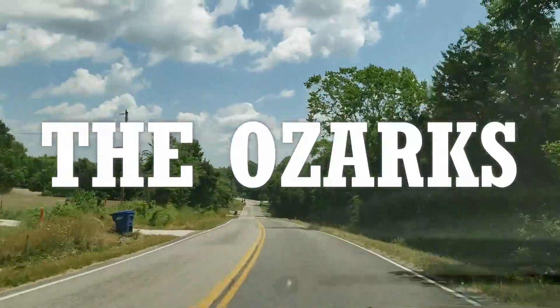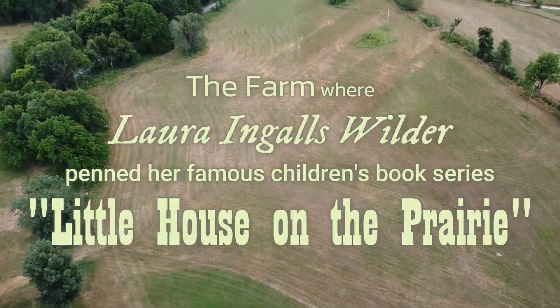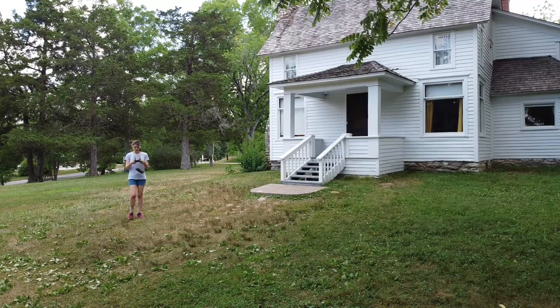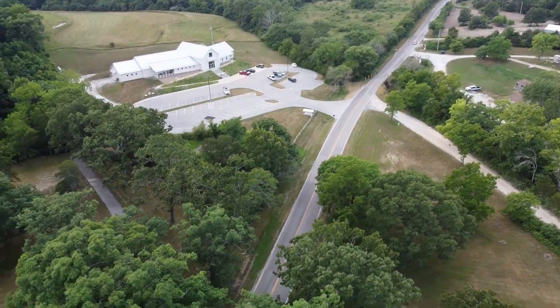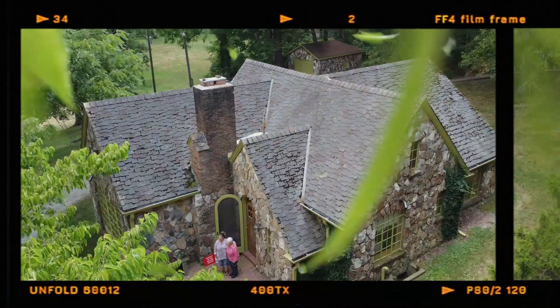Here we find ourselves in the Ozarks, not very far from Branson, Missouri, and we are heading to the farm where Laura Ingalls Wilder penned her famous children's book series, Little House on the Prairie. This video will give a tour of the grounds as well as drone footage, so stay tuned — and if you stay until the end, you'll see my very first official drone crash.